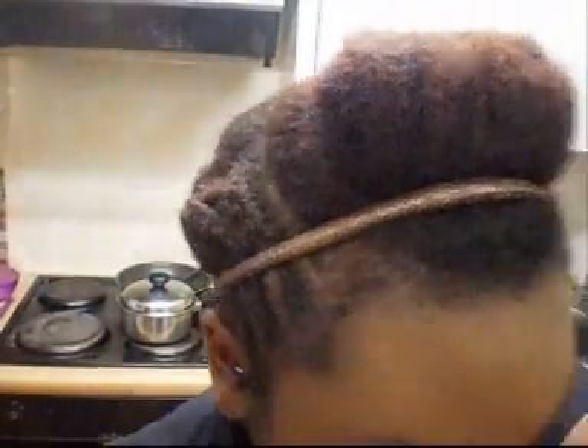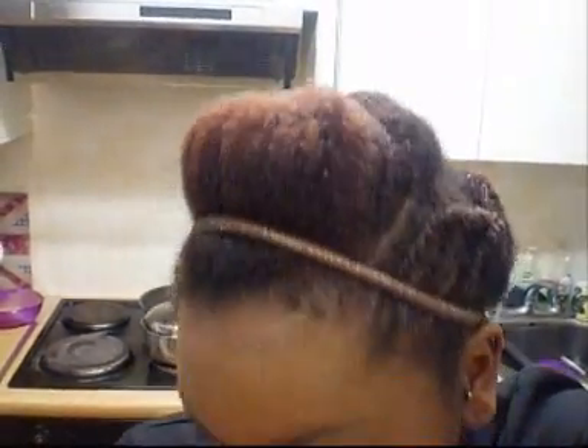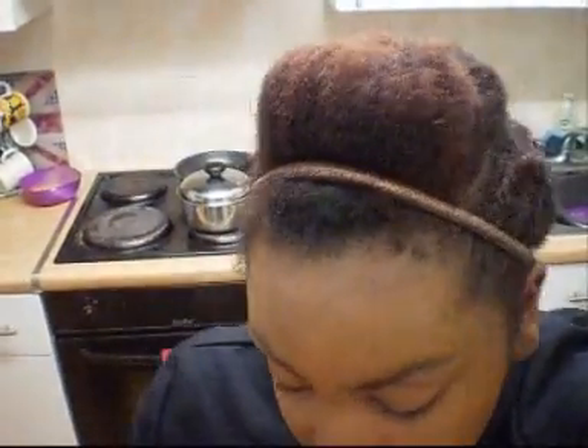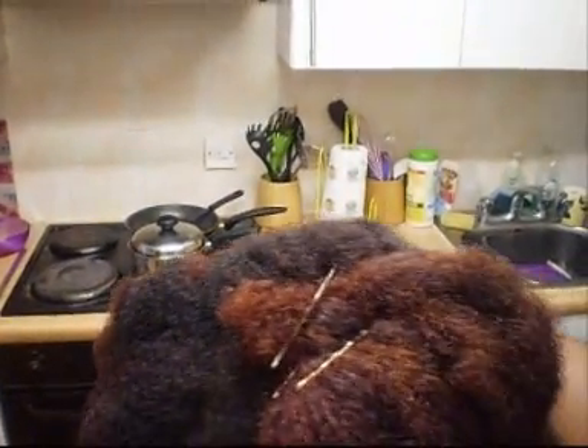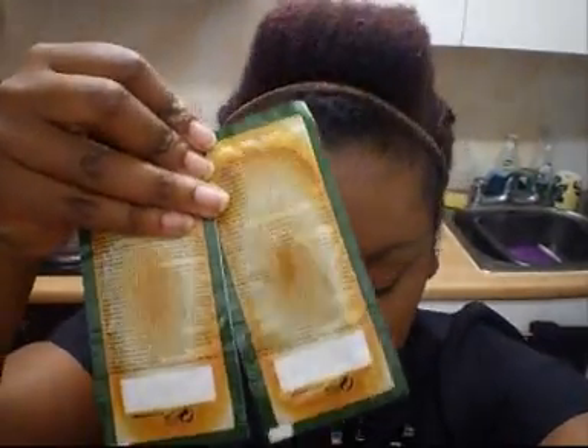Beautiful Textures also had a goodie bag, but there was only one sample in it — I just threw my other things in there to avoid carrying too many bags. The sample was the Curl Control Pudding, which I've already used on my son's hair. It was about a double sample size — two packets stuck together.